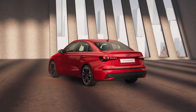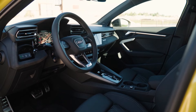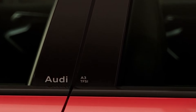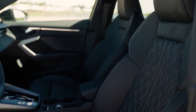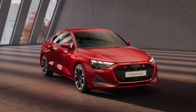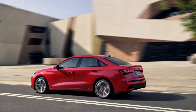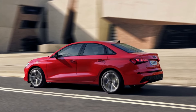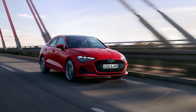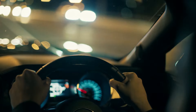The A3 prioritizes safety with a comprehensive suite of driver assistance features aimed at enhancing both active and passive protection. Essential safety technologies such as automatic emergency braking with pedestrian detection are standard across all models, helping mitigate the severity of potential frontal collisions. Lane departure warnings alert drivers if they unintentionally drift out of their lane, reducing the risk of sideswipe accidents. Buyers can opt for available advanced safety features like blind spot monitoring and rear cross-traffic alert, which provide additional awareness of surrounding vehicles and potential hazards.